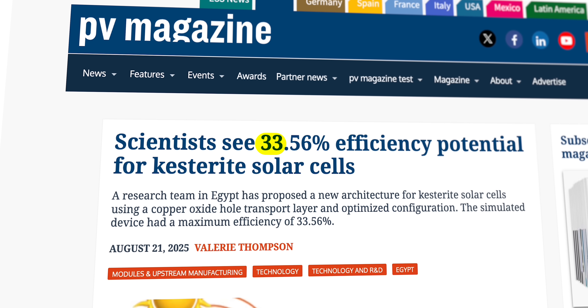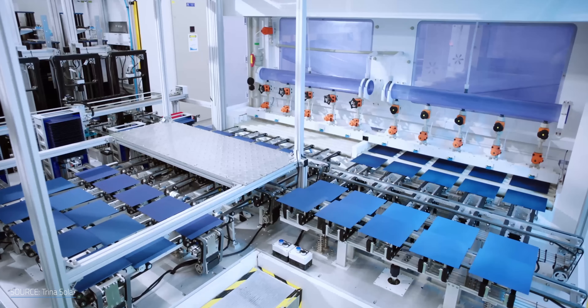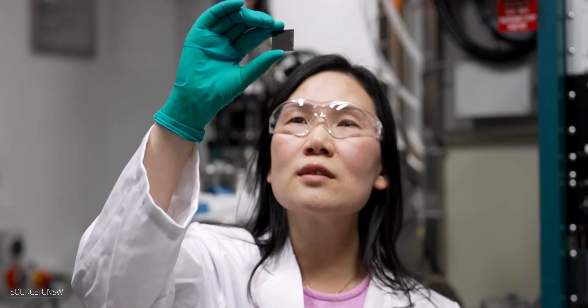Scientists just simulated a version of kestorate that could reach 33.56% efficiency, brushing up against the theoretical limit for solar cells. Kestorate is durable where perovskite struggles to survive the great outdoors. With new kestorate efficiency records set this past year, could this underdog race ahead of perovskite and reshape the future of solar?